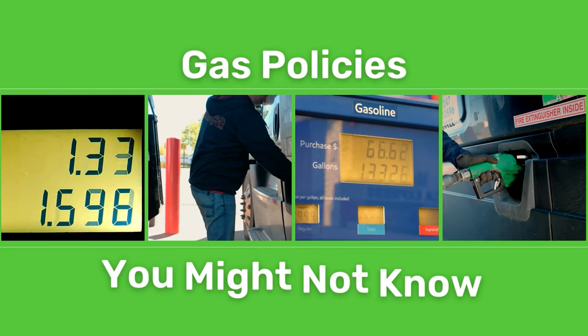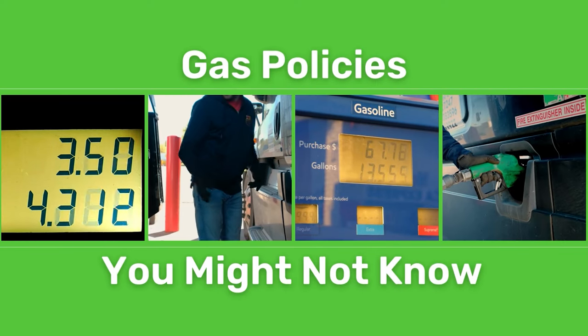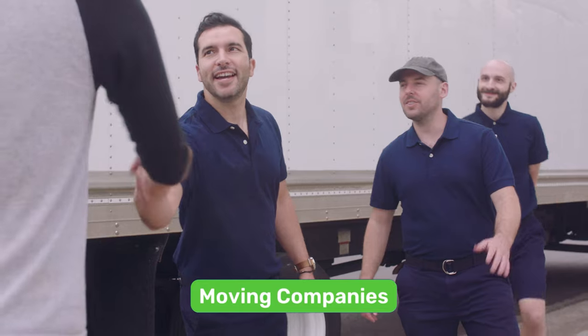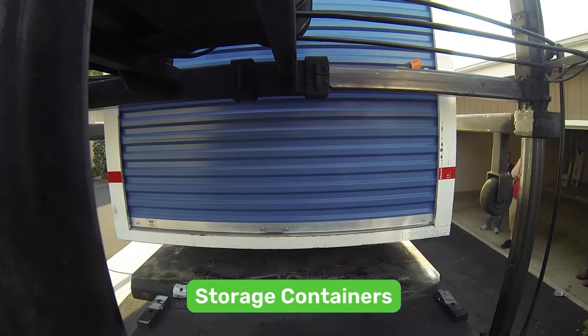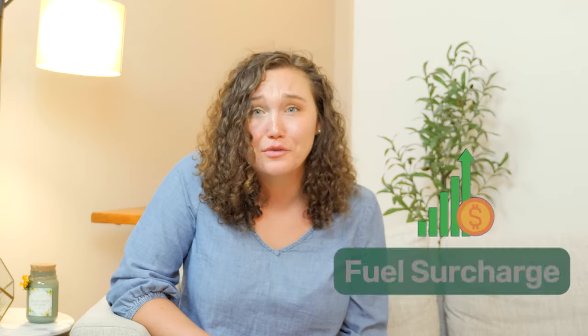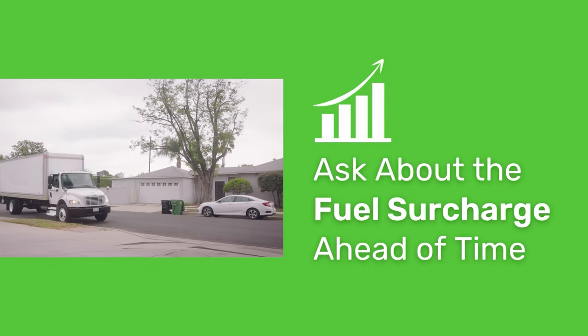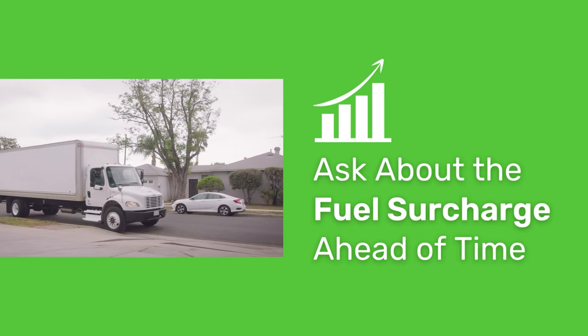Let's briefly go over the fuel policies you might not know about so that you can save the most amount of money with the truck you choose. If you're hiring a moving company, all moving companies, portable storage containers, and even airlines tack on a fuel surcharge. This could mean a couple extra hundred dollars, or even a thousand, so make sure you ask about the fuel surcharge ahead of time.